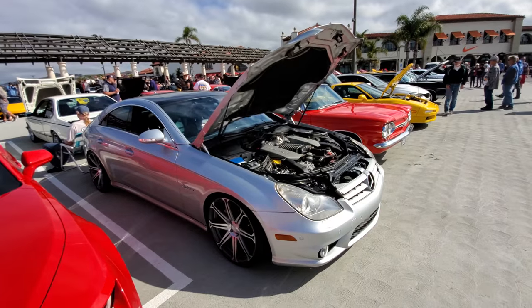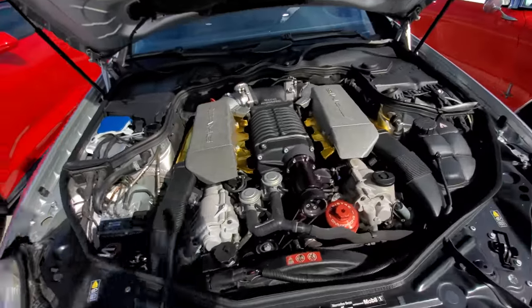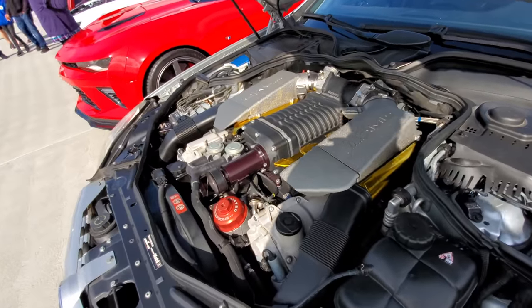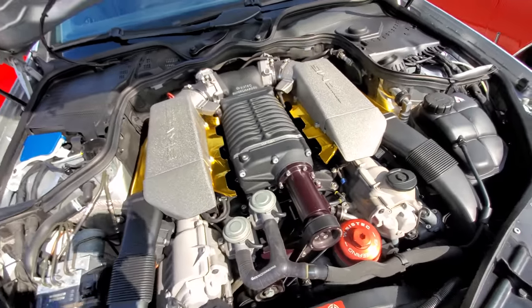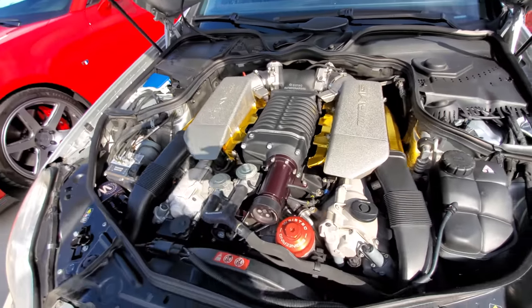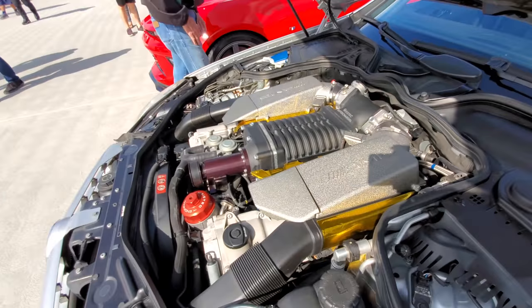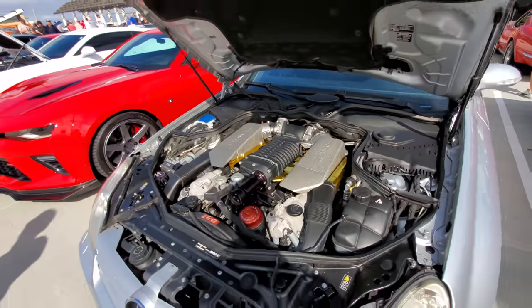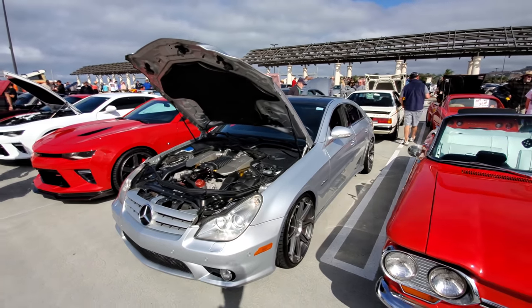This looks like a regular CLS but it's very very special. The regular AMG naturally aspirated V8 has been supercharged aftermarket by Ricetech, a company based in Irvine, California. This thing is now pushing 600 or 700 horsepower and you would never know it — you'd suspect it's just a regular AMG CLS.